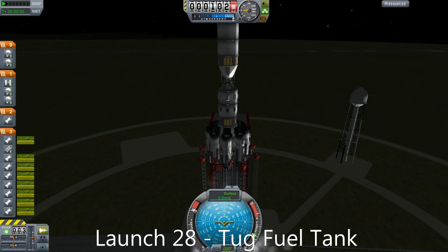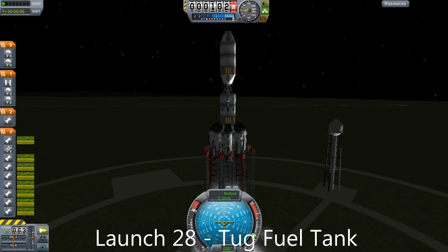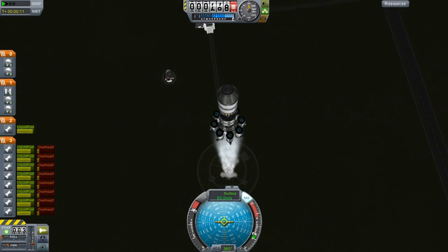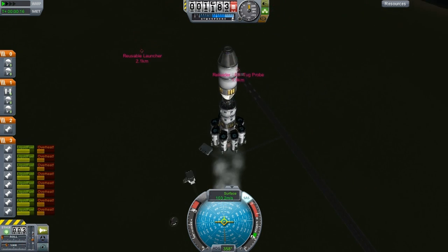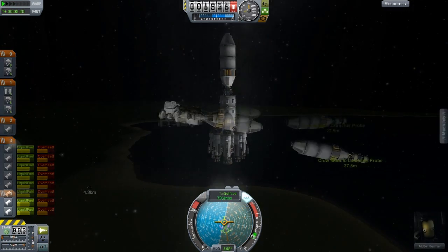Back on Earth, we have a few launches to attend to. We have a fuel tank for our space tug because we need our space tug to be able to move fuel from the moon back to Kerbin. We already have one attached. This is going to be the next one. This one includes the quantum struts this time because I forgot that previously.